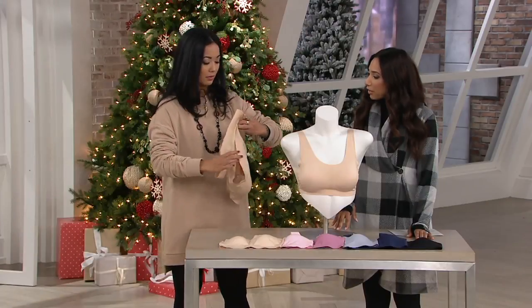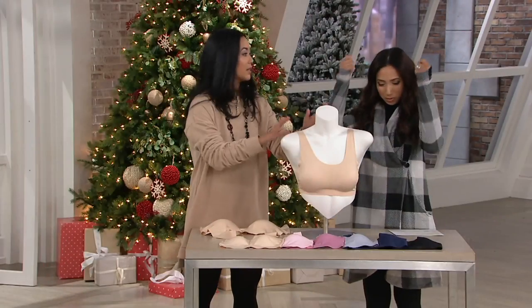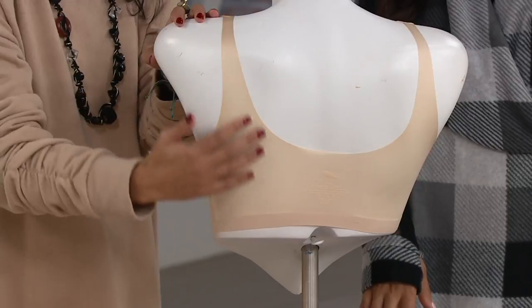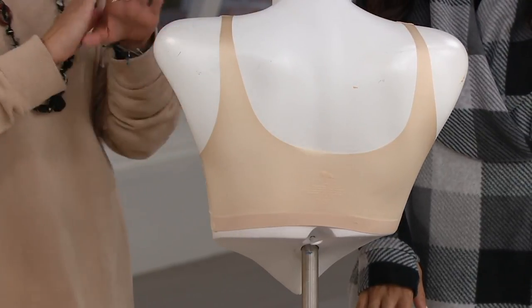How do you get into the Feather Bra? It's a pullover, like a T-shirt — just pull it on over your head. The back is super smooth and tagless, so it's comfortable. Because of the microfiber, the bonded edging, and the laser-cut back, it's completely smooth underneath your shirts.